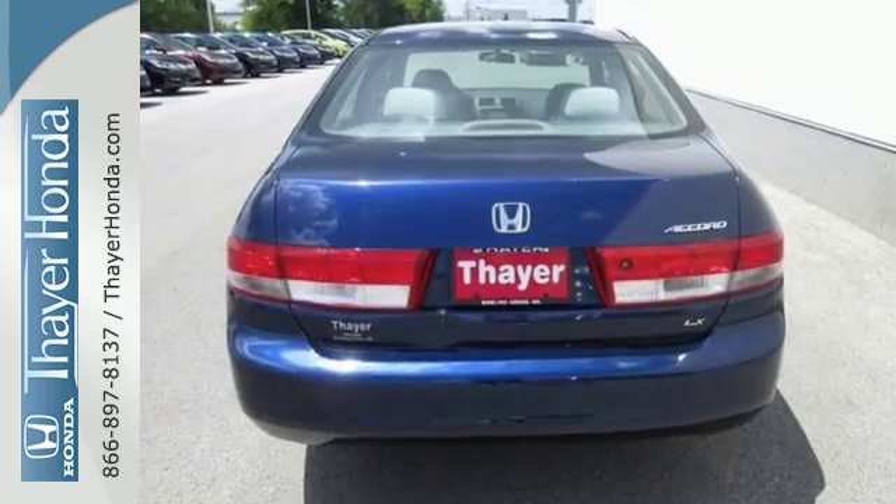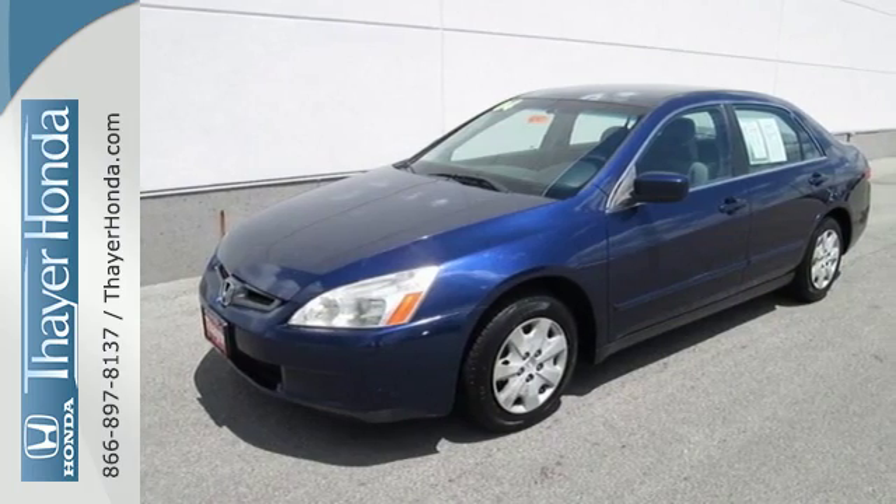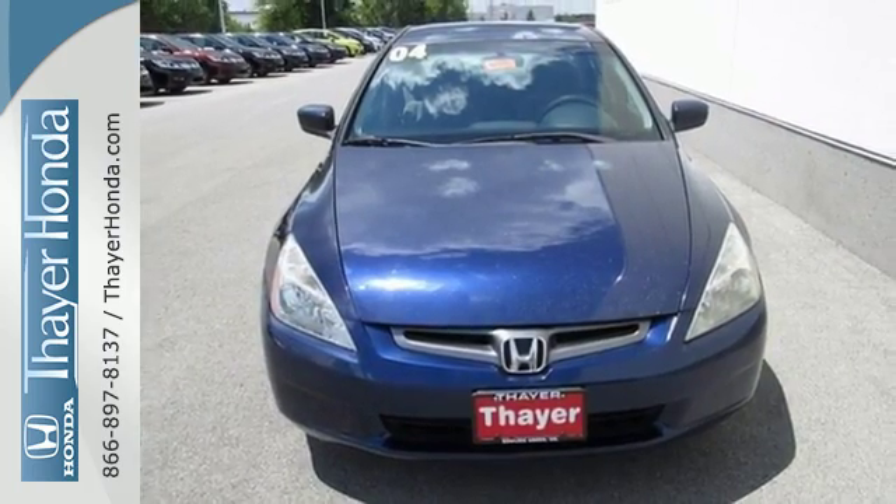A perennial favorite, the Accord's combination of refinement, interior space, and features make it an excellent choice when shopping for a midsize family sedan. Take it for a test drive today.